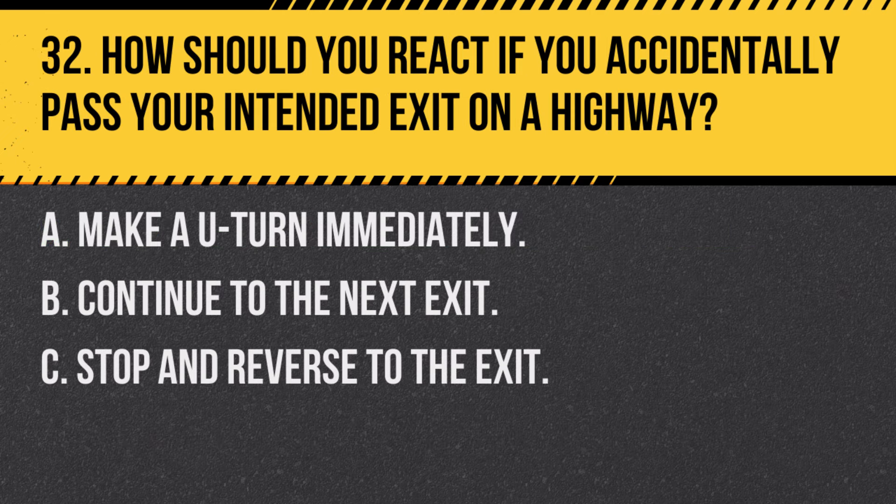Question 32. How should you react if you accidentally pass your intended exit on a highway? A. Make a U-turn immediately. B. Continue to the next exit. C. Stop and reverse to the exit. Answer: B. Continue to the next exit. If you miss your exit, continue to the next one. Do not stop or reverse on the highway.